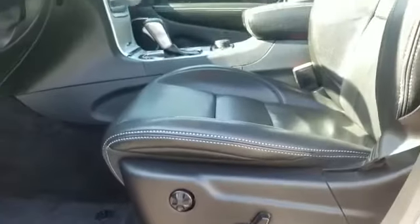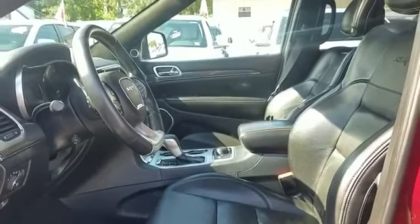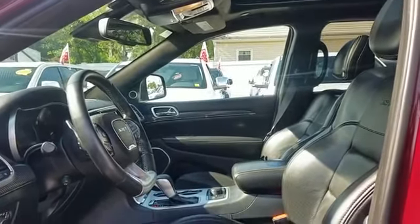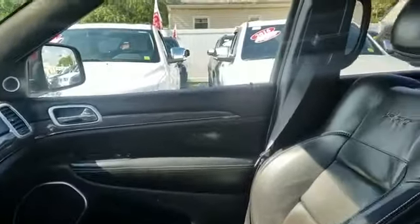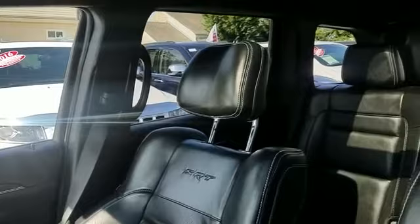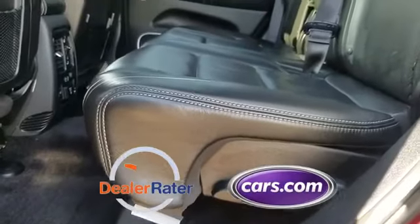Leather seats, Wi-Fi hotspot, satellite radio, multi-zone air conditioning, four-wheel drive, blind spot monitor, parking aid sensor, heated side view mirrors, passenger seat adjustable lumbar support, memory seat, and cooled front seats. This is a top-rated dealer — don't risk the regrets, test drive it today.